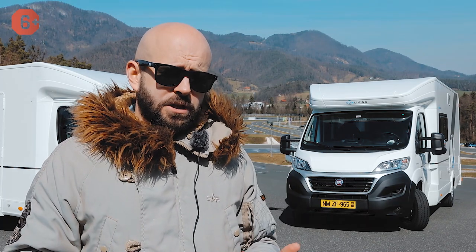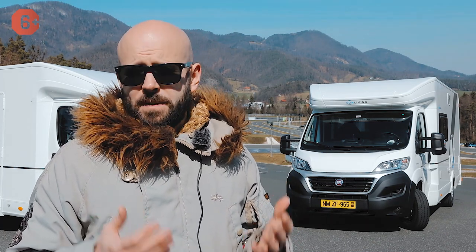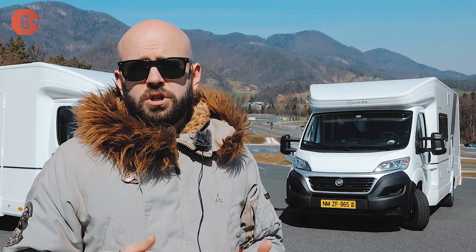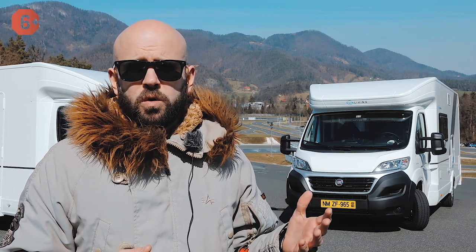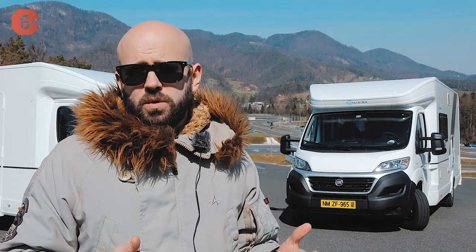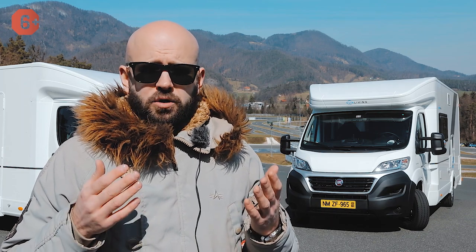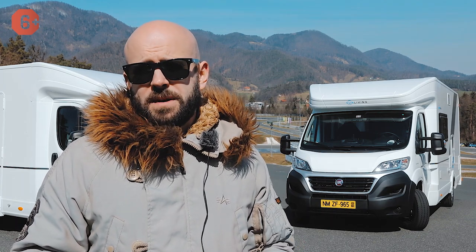These vehicles give you almost all possible comforts, all the necessary equipment, six beds, and a very interesting layout in terms of accommodation. Here we have three double beds, a bathroom, and some options that will help you feel comfortable traveling around Russia all year round with their winter package.